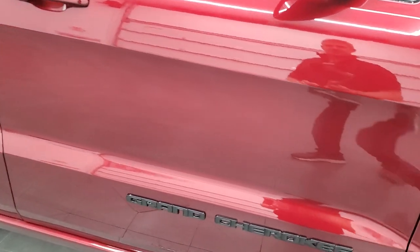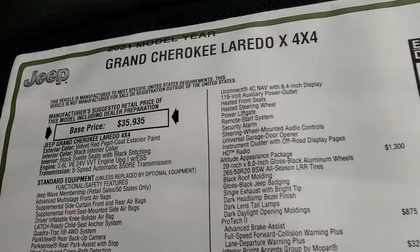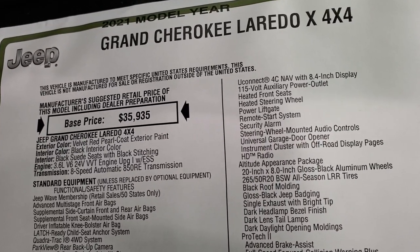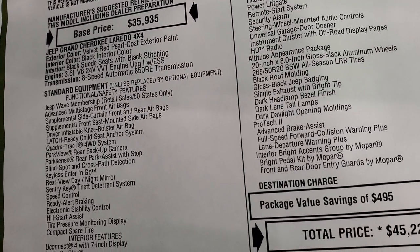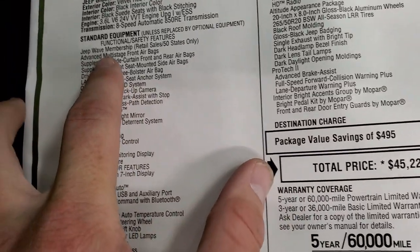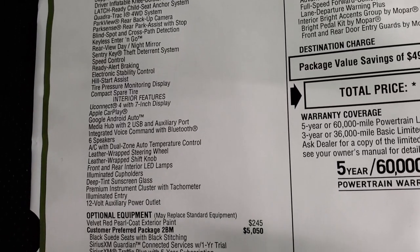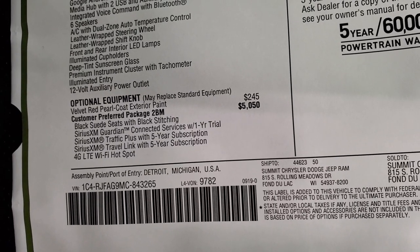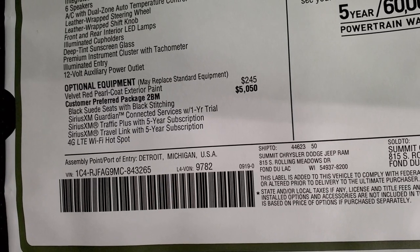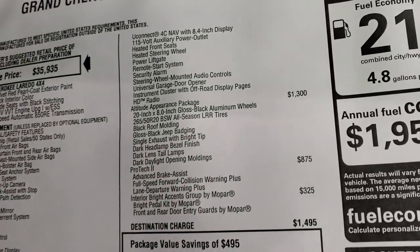We'll take a look at the original window sticker. Just note that it does have the gloss black Grand Cherokee lettering on the side as part of that Altitude Appearance Group. It is a 2021 Grand Cherokee Laredo X package, 3.6-liter Pentastar V6 engine, 8-speed automatic transmission. Pretty much all the Jeeps now come with the Wave membership. The customer-preferred package 2BM is the Laredo X package, which includes black suede seats with black stitching, Sirius Guardian for a year, Sirius Traffic Plus and Travel Link for five years, the 4G LTE Wi-Fi hotspot, and the Uconnect 4C with nav 8.4 radio.